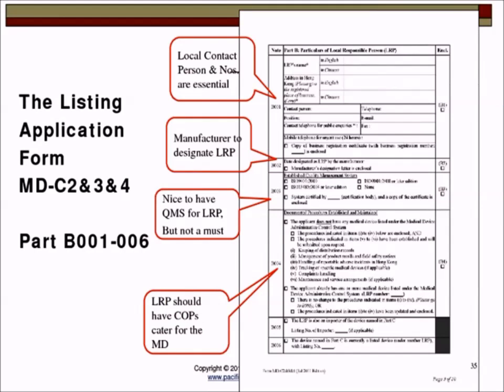On Part B: Section B1 is about the designation of the LRP. The LRP must appoint a suitable contact person with 24-hour-reachable contact numbers. The LRP should preferably have a QMS, though that is not a must. The six company operating procedure (COP) requirements mentioned earlier also apply here.